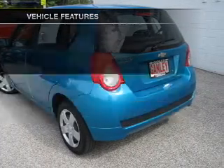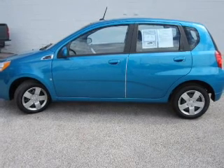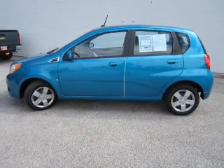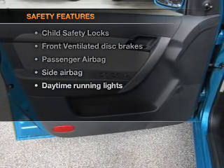With these notable features you won't want to miss out on the opportunity to own this amazing ride: keyless entry, power door locks, power windows, an AM/FM stereo with a CD player, power steering, an adjustable tilt steering wheel, and air conditioning.